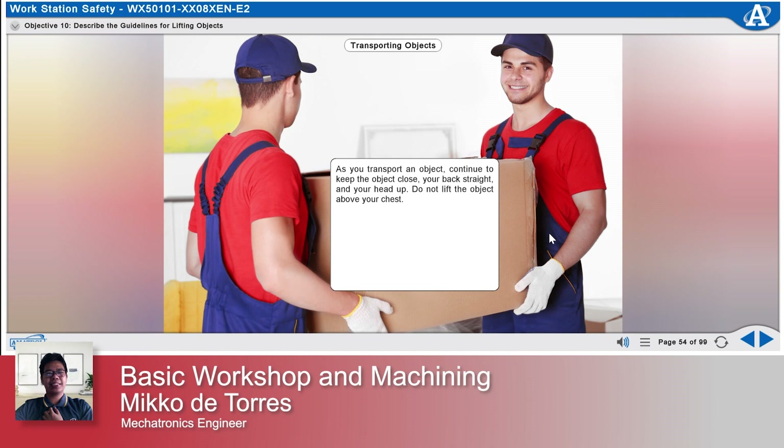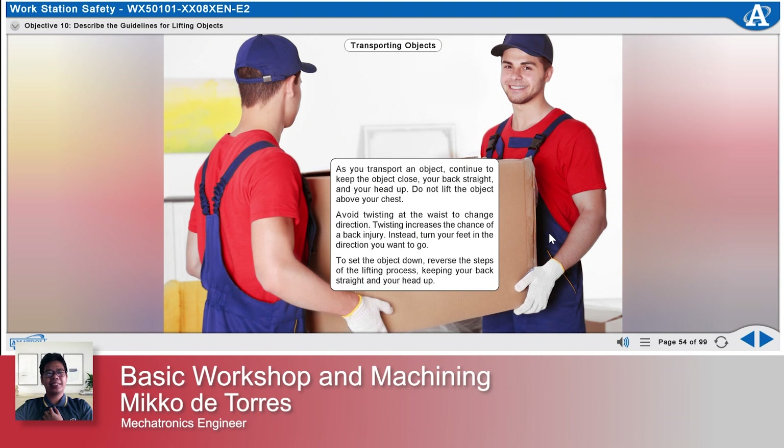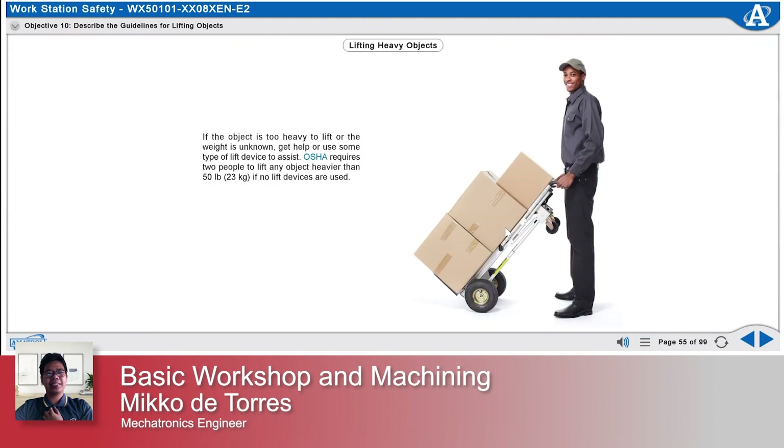Do not lift the object above your chest. Avoid twisting at the waist to change direction, as twisting increases the chance of a back injury. Instead, turn your feet in the direction you want to go. To set the object down, reverse the steps of the lifting process, keeping your back straight and your head up. If the object is too heavy to lift or the weight is unknown, get help or use some type of lift device to assist.